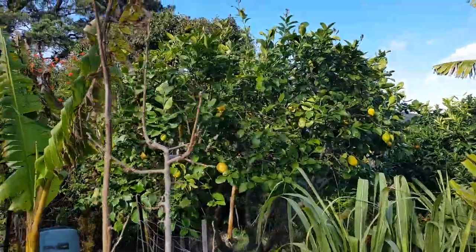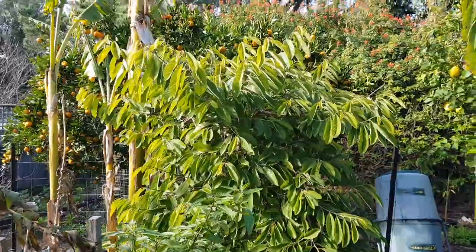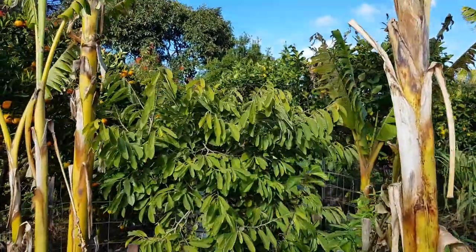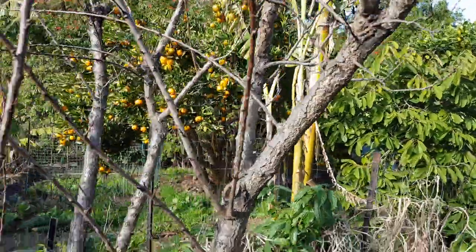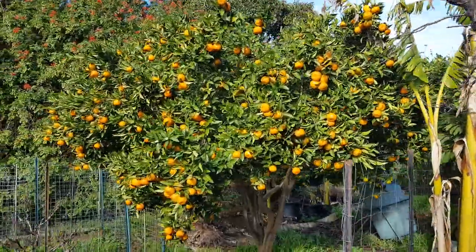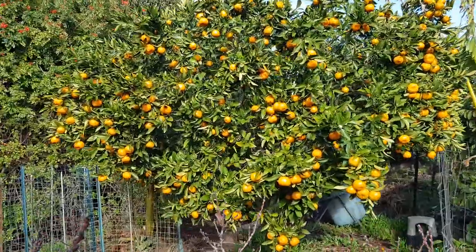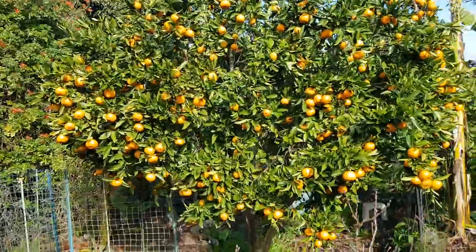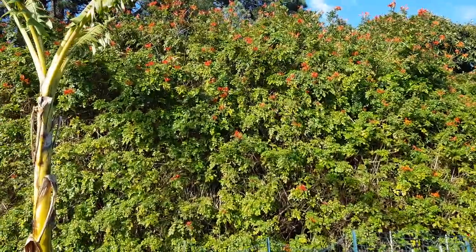There's a lemon tree back there, and another custard apple right there which should have a decent fruit on it. The apricot trees are bare, but check out the mandarin tree — whoa, fully loaded! This is a mid-winter variety, right in the heart of winter. And up here we've got some beautiful flowering hedges.